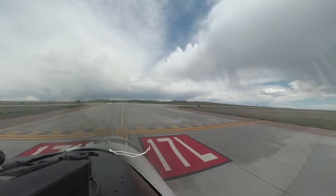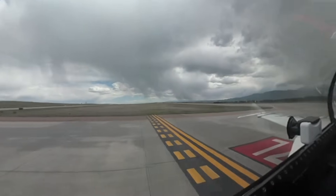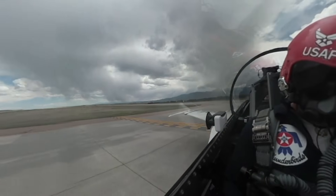Thunderbird 8, Springs Tower, runway 17 left, wind 07 at 07, clear for takeoff, change to departure. Everett 8, cleared for takeoff on 17 left, switch to the departure frequency.